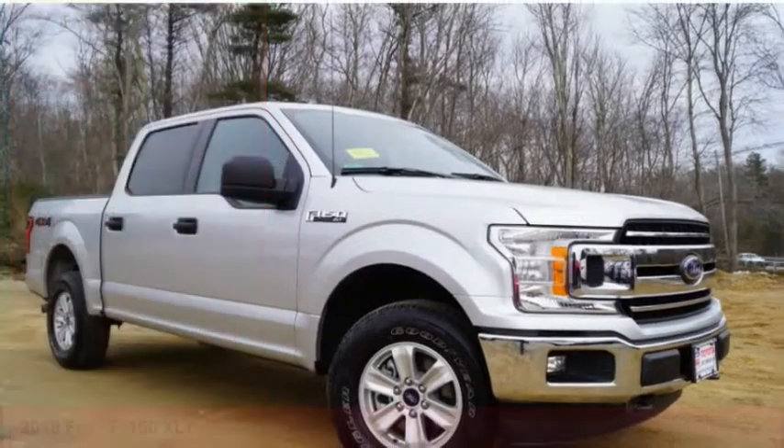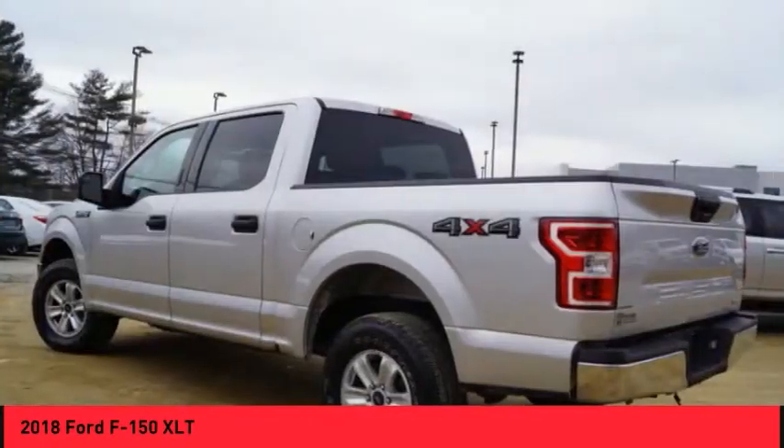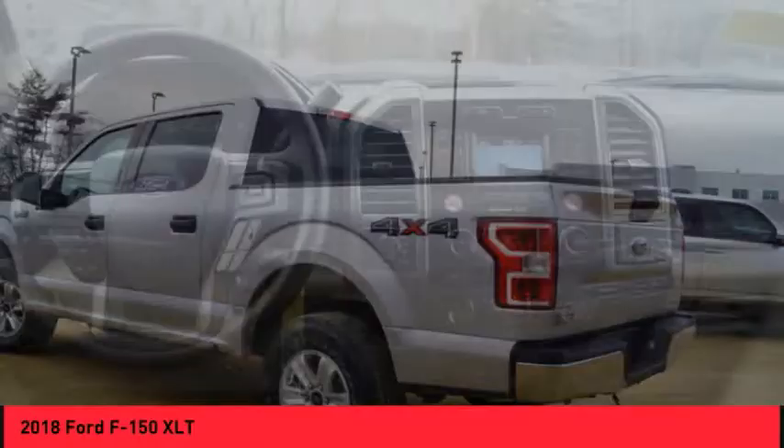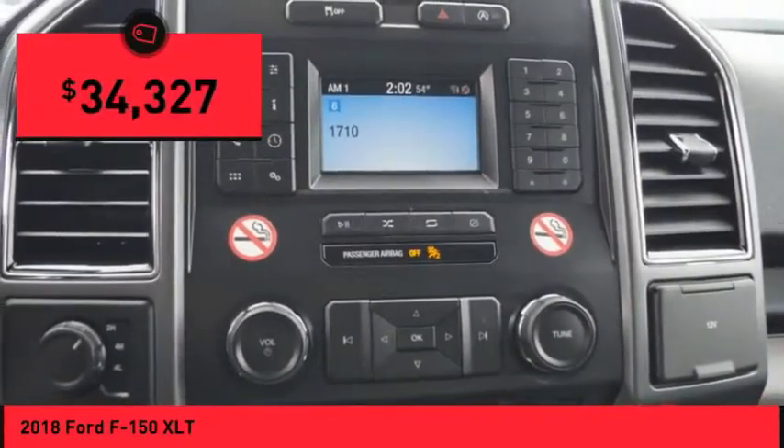Take a ride in the 2018 F-150. A Ford F-150 knows how to handle any situation. It's built to follow orders, no whining, and is priced below $35,000.